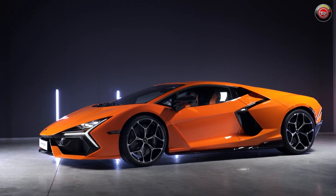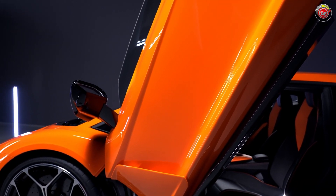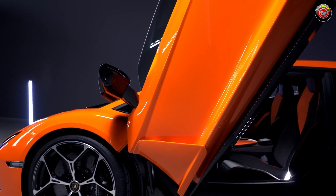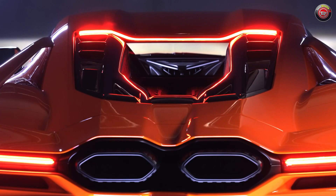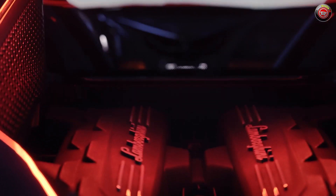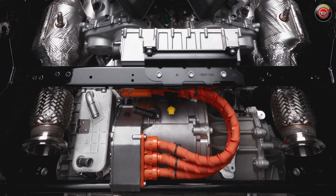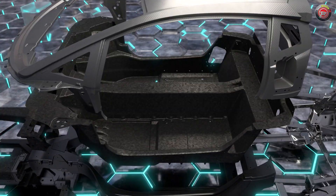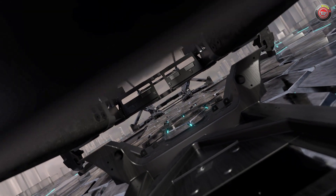In a time of massive change in the automotive landscape coming from every direction, Lamborghini introduces their first plug-in hybrid supercar, the LB 744. Packing a 6.5-liter naturally aspirated V12 and three electric motors, it boasts over a thousand horsepower and all-wheel drive, arriving on the 60th anniversary of the marque.